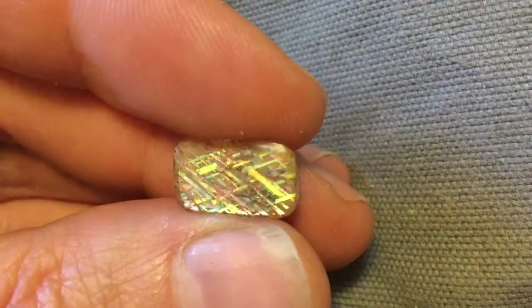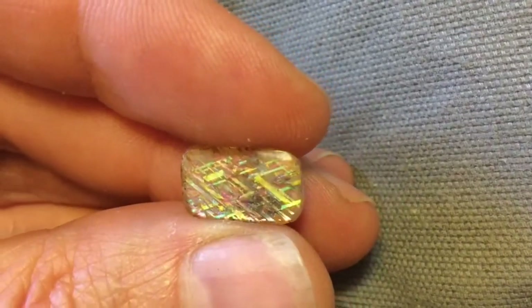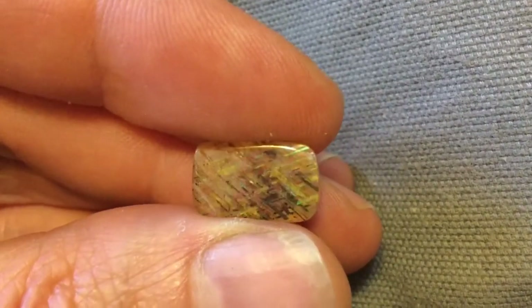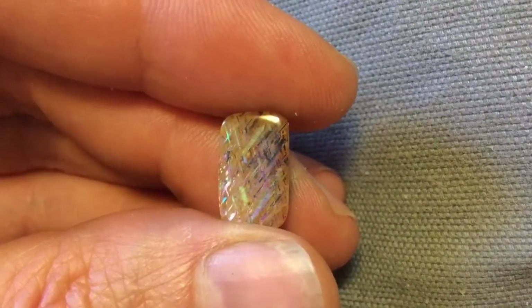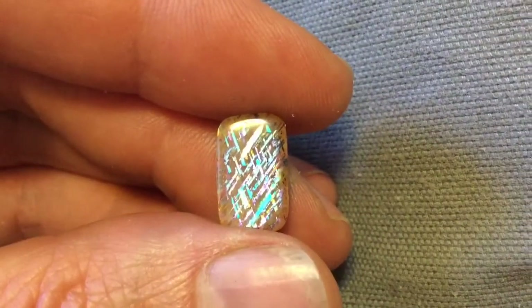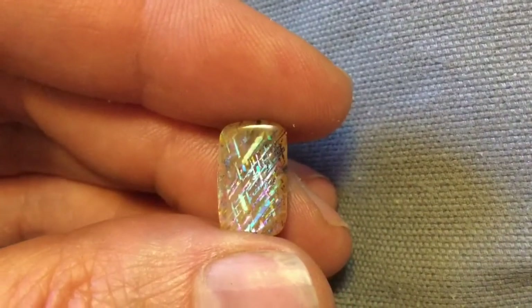This is Rainbow Latisse Sunstone. It comes out of the Hearts Range in Australia. As you can see, it's got a beautiful range of colors that go across the face of the stone. It's directional with light, so when light hits it right, that display shows up.